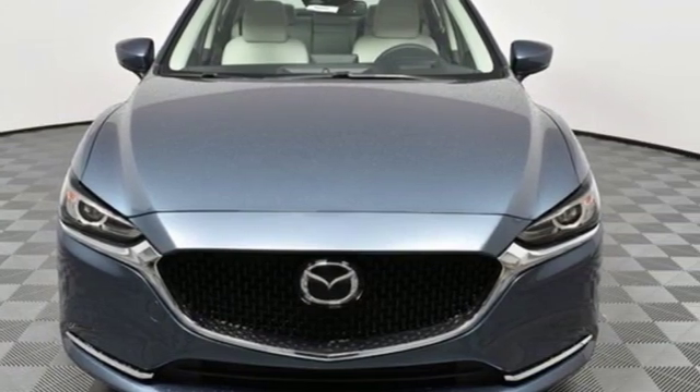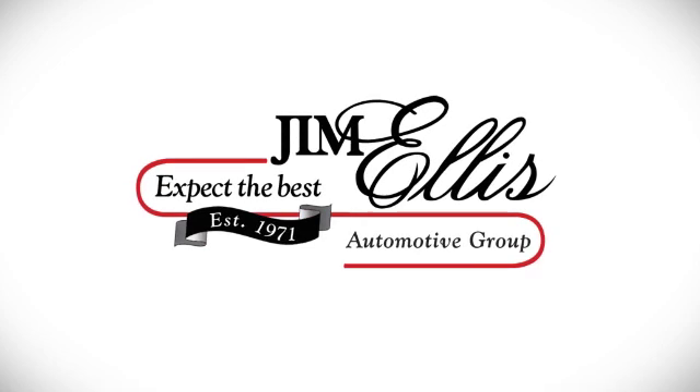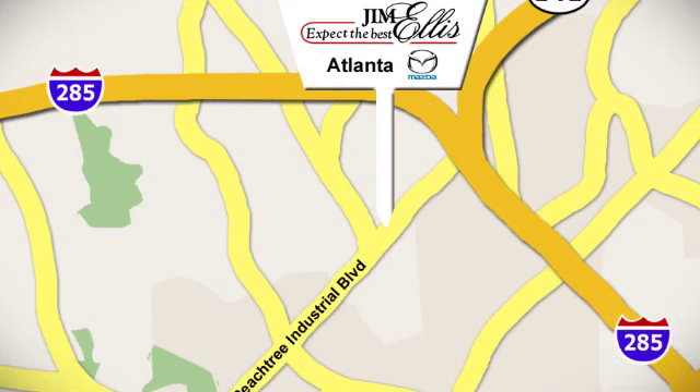The time is now. See it for yourself today. Contact Jim Ellis Mazda of Atlanta today or stop on by. We're conveniently located at 5855 Peachtree Industrial Boulevard.